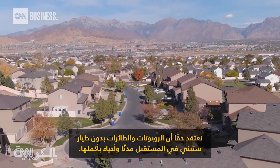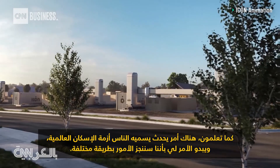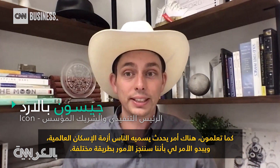We truly believe that in the future, robots and drones will build entire cities and neighborhoods. There's a thing going on that people variously call the global housing crisis, and it feels like we're going to have to do things differently.